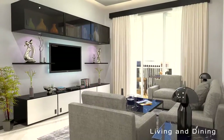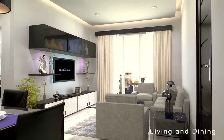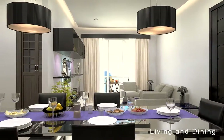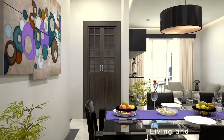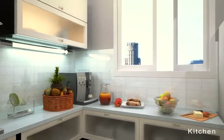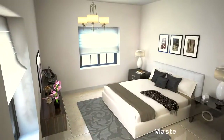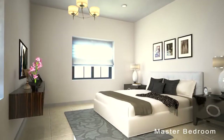Each apartment is perfectly designed with spacious interiors and 100% Vastu compliance. All spaces are well planned with good ventilation and wide balconies. Relish the peace and harmony of your home with your loved ones.